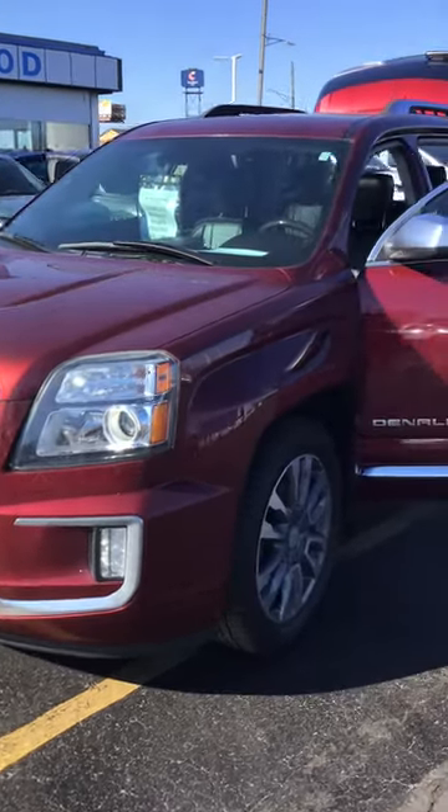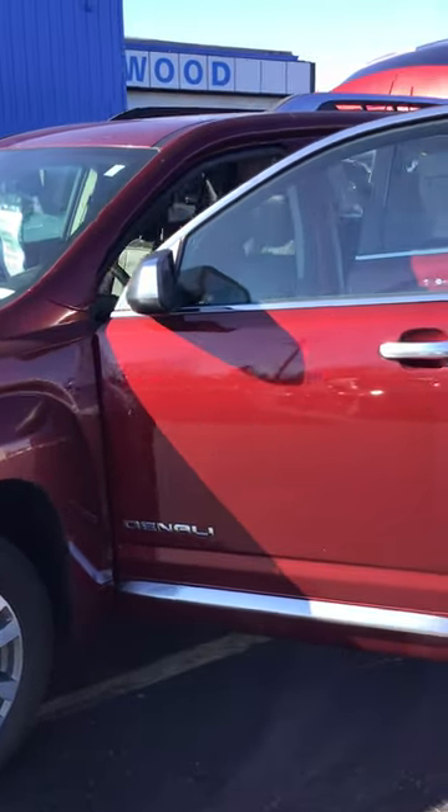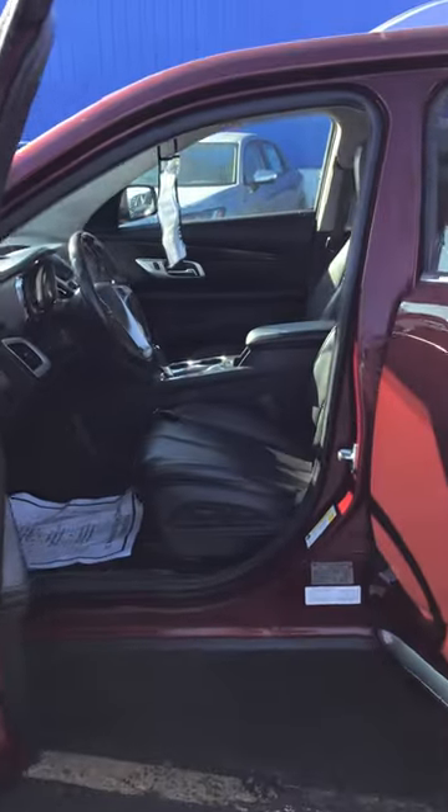2016 GMC Terrain Denali Edition has just over 105,000 miles. Selling price is $16,172 plus tax, title, and license.